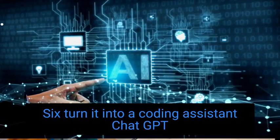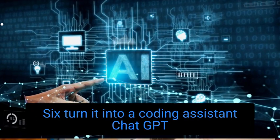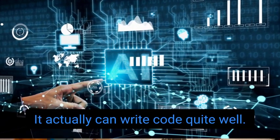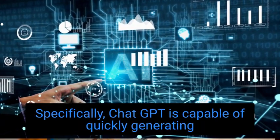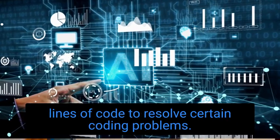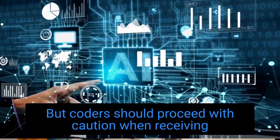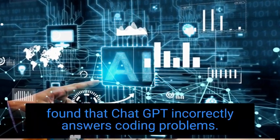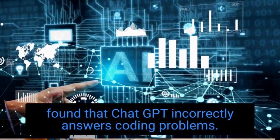Number 6: Turn it into a coding assistant. ChatGPT can help programmers identify bugs and write code — it actually can write code quite well. Specifically, ChatGPT is capable of quickly generating lines of code to resolve certain coding problems, but coders should proceed with caution when receiving help from an AI, as some users have found that ChatGPT incorrectly answers coding problems.